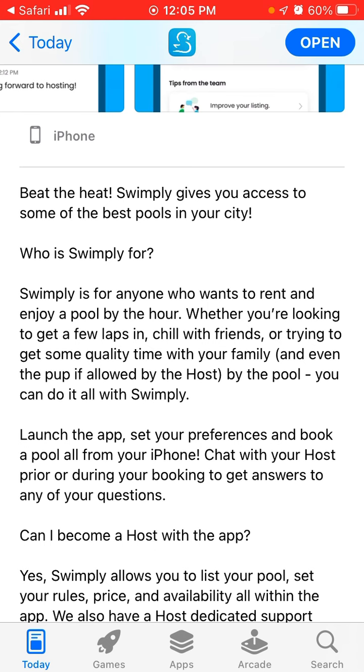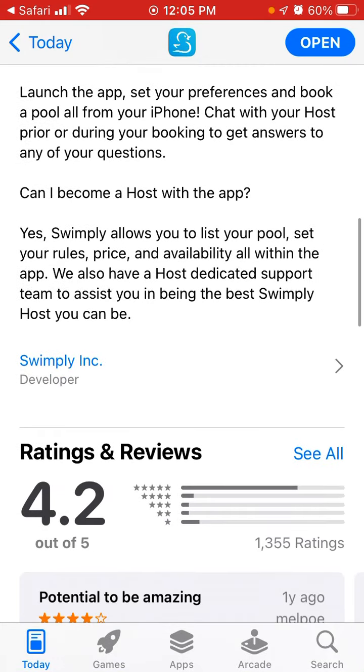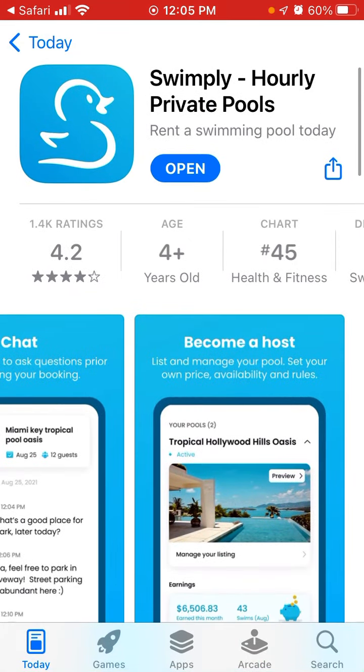Swimply is for anyone who wants to rent and enjoy a pool by the hour. Whether you are looking to get a few laps in, chill with friends, or get some quality time with your family, you can do it all with Swimply. Just launch the app and book a pool from your phone.